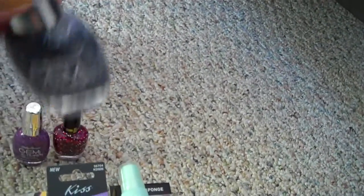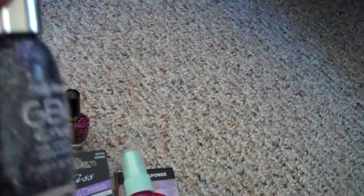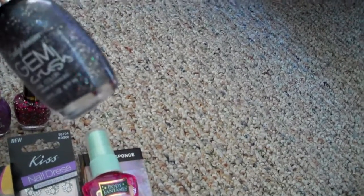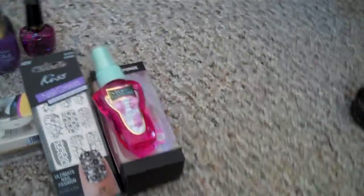The next one is also a Gem Crush, and it's called Glitz Gal. It's like a charcoal asphalt color with that same color of glitter and then some holographic bigger chunks of glitter in it too. And that's everything from Walgreens.